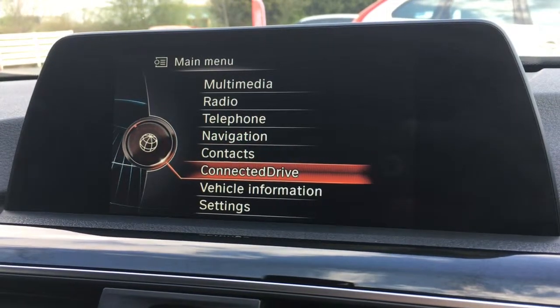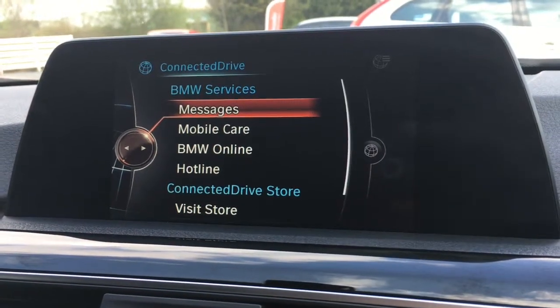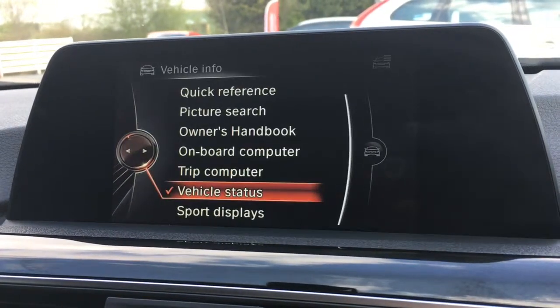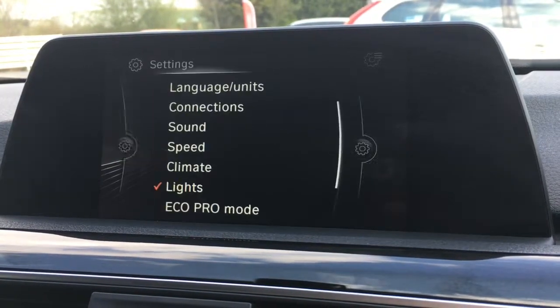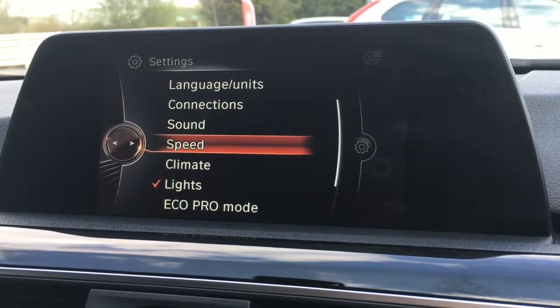If we go to Connected Drive, that's where you've got your BMW Online and your services such as those. Vehicle information covers the handbook and trip computer, things like that. And then lastly, settings is for changing vehicle settings such as language, sound, and so on.